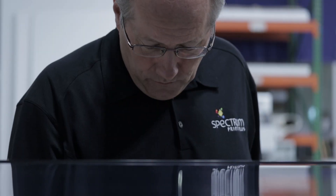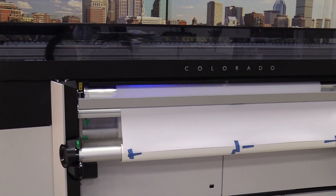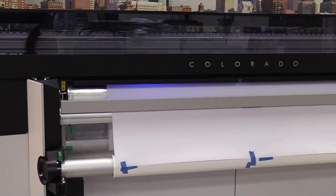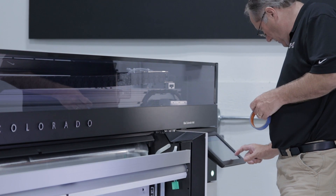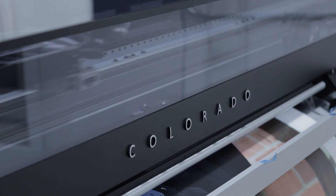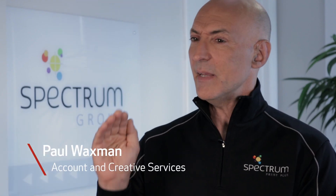Some of the key applications that we're producing on the OSA Colorado are banners and window signs. We produce a lot of material for the hospitality industry, retail, and restaurants within the Boston market. These items we couldn't produce before, because with our previous solvent printer it just wasn't possible. But now that we have the OSA Colorado, we can basically produce anything and it's wicked fast. The color is great and the image is great.